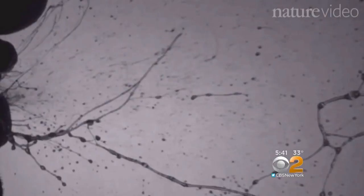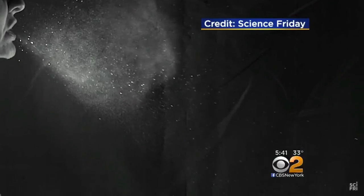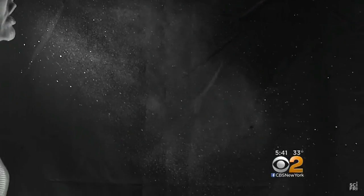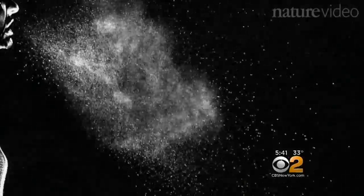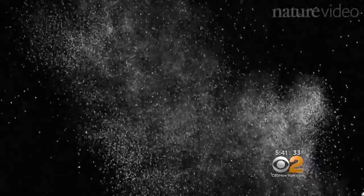Not only did she find that some germy droplets from a vigorous sneeze flew nearly 30 feet, her team also tracked the path of different-sized droplets. Sneezes are actually really interesting — they're multi-phase, turbulent clouds.